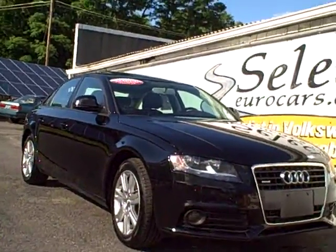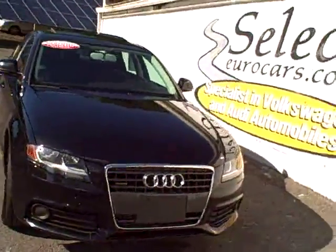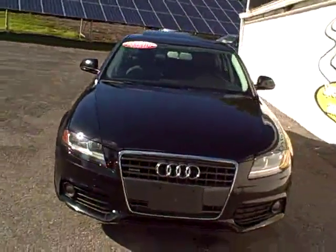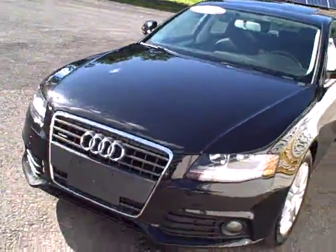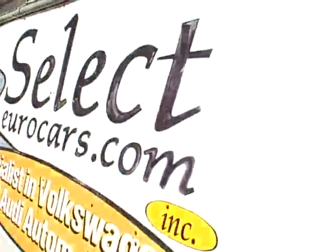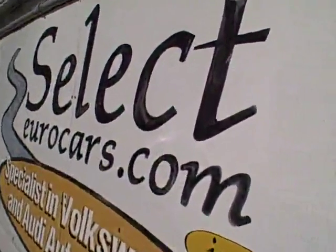2009 Audi A4 Quattro, premium, 2-liter, approximately 200 horsepower, in the area of 30 miles per gallon in an all-wheel drive luxury sedan — that's just plain outstanding and available here at Select Eurocars, where we specialize in Volkswagen and Audi for over 33 years.